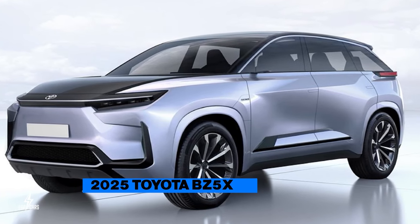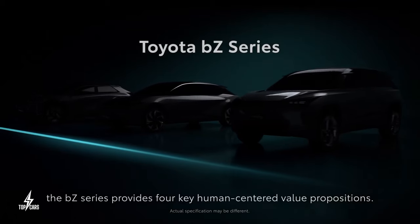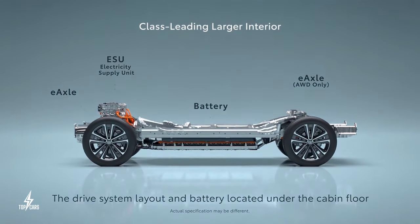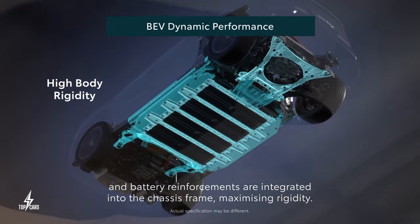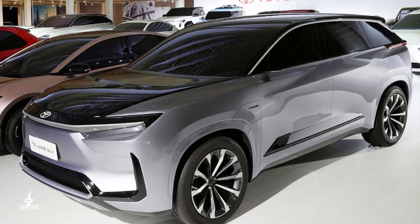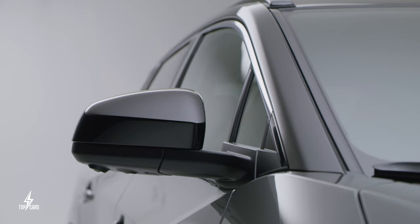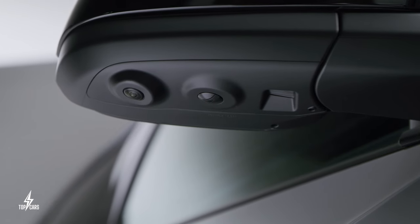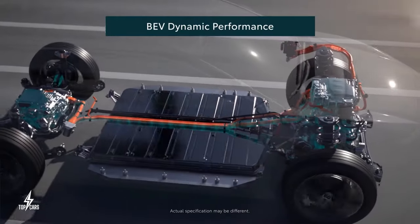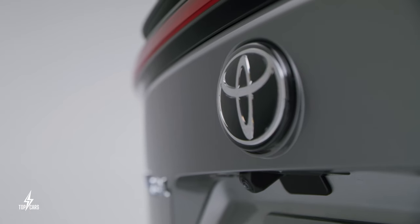Toyota is going to change the game with its all-new BZ5X electric SUV featuring three-row seating, serving as the electric counterpart to the gas-powered Highlander. The vehicle will feature solid-state batteries and a dual-motor all-wheel-drive electric drivetrain. The BZ5X will be part of Toyota's larger strategy to launch more EVs by the end of this decade, and is being introduced in XLE and Limited trims. Given its size, a dual-motor all-wheel-drive setup is expected as standard, and the starting price is estimated at just over $50,000.